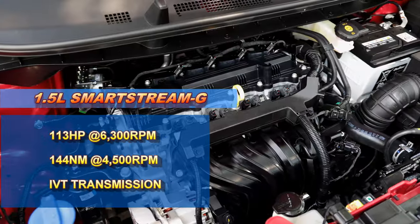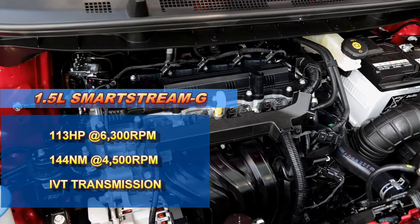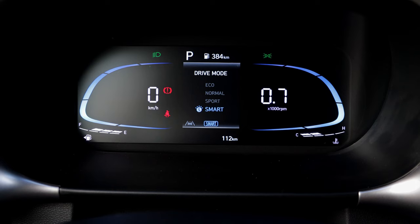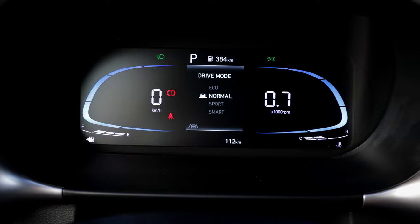The next thing you can expect is decent power. The Stargazer produces 113 horsepower and 144 Nm of torque, which is second only to the Honda BR-V. Despite being second place, the Stargazer still feels pretty peppy. We have four drive modes: Eco, Normal, Sport, and Smart. When you pop it into Sport mode, the throttle response is decent enough, and we could go up to triple-digit speeds quite easily.